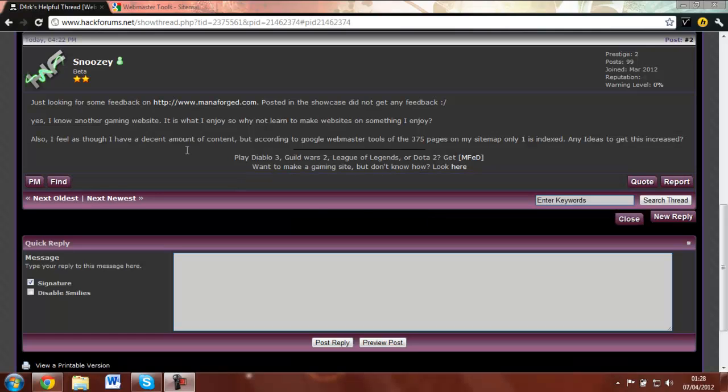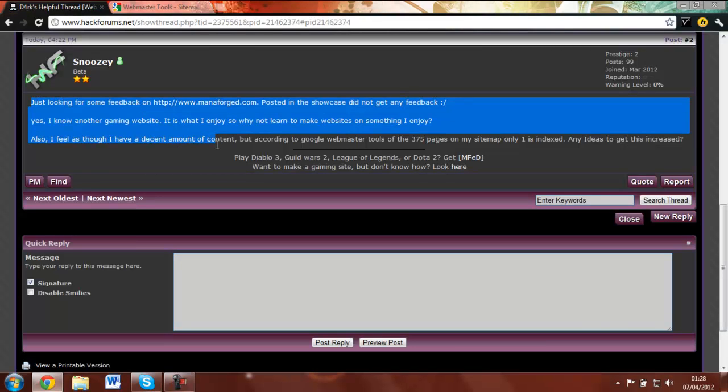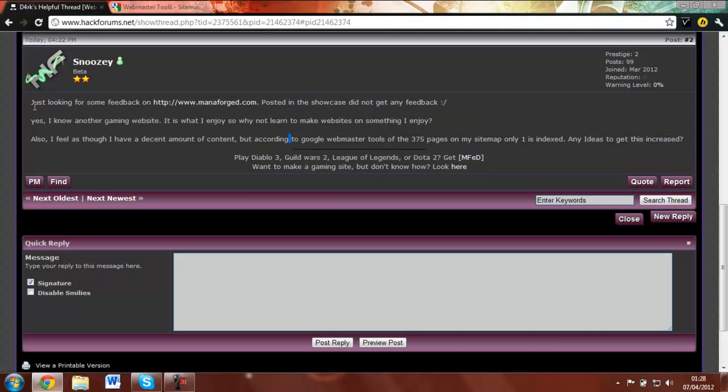Hey guys, Charlie Chan here. This is a tutorial on Google Webmaster Tools, and this is a question I got from Snoozy. He's looking for feedback on his website — he has 375 pages on his sitemap but only one is indexed, and wants ideas to get this increased.